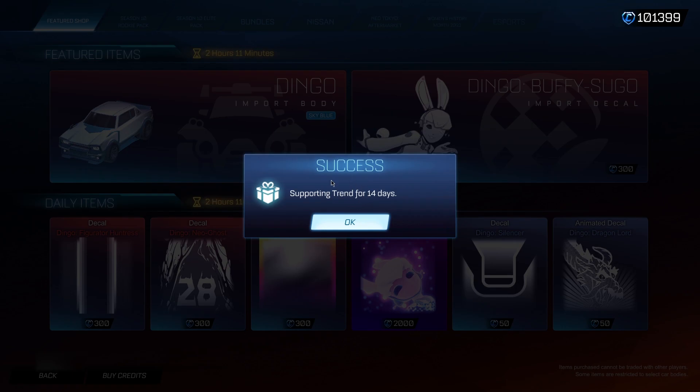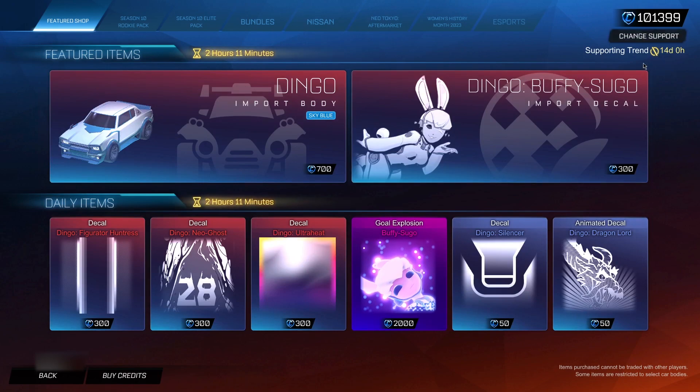When you click ok, it's going to come up with a message saying 'for 14 days.' It's super important you leave it in for 14 days, otherwise you will lose access to these items. So just leave the code in — as soon as it runs out you can change it, but you want to leave it in for the 14 days.